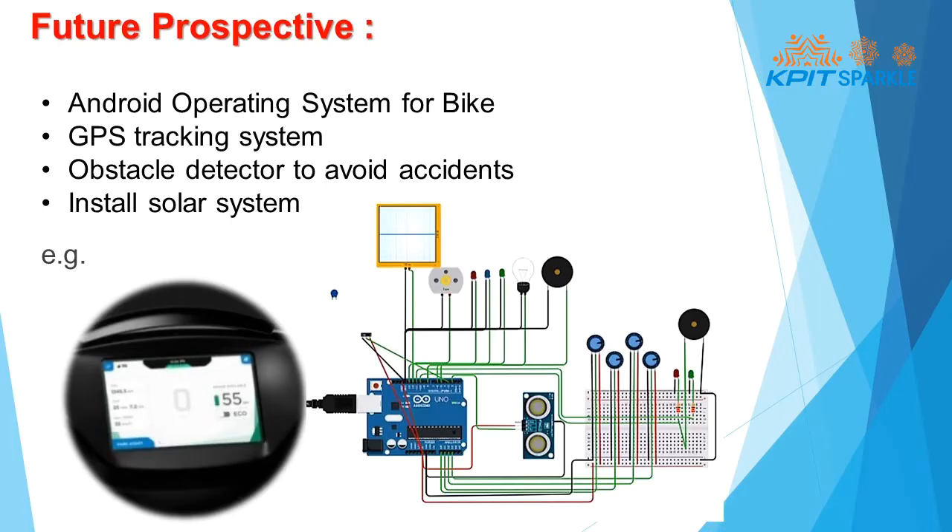Future perspective: in the proposed hybrid bike, our vision is to implement GPS, an Android operating system, and an obstacle detector for safety purposes.